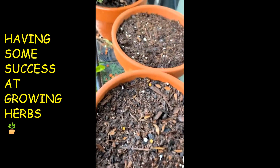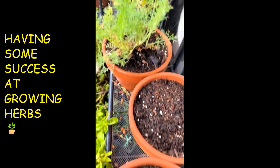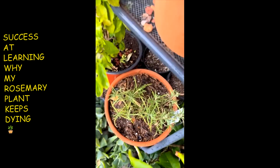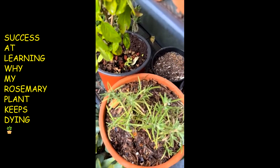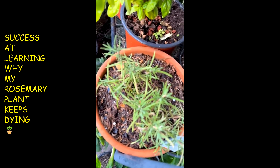Because it's looking kind of raggedy. And yeah, I just come through here and share y'all my little herb situation here. My little rosemary — it ain't looking the best. Hopefully it'll catch on.